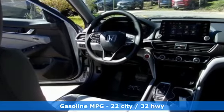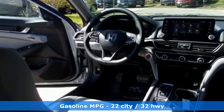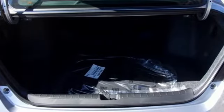Integrated Navigation System. Wi-Fi Hotspot. Dual Zone Climate Control. Auto Dimming Rear View Mirror.